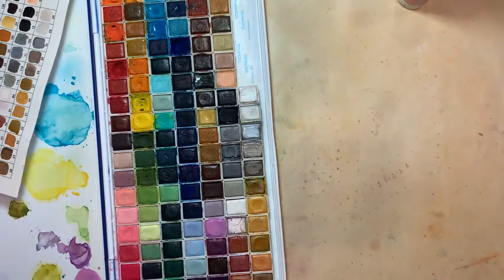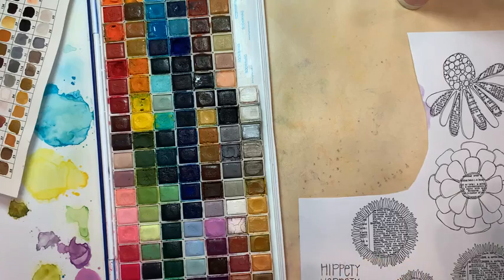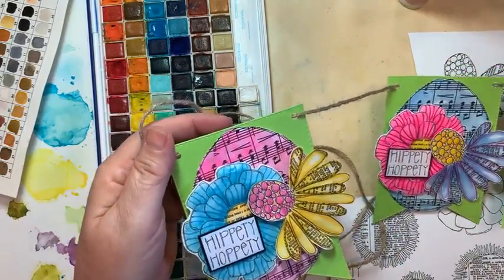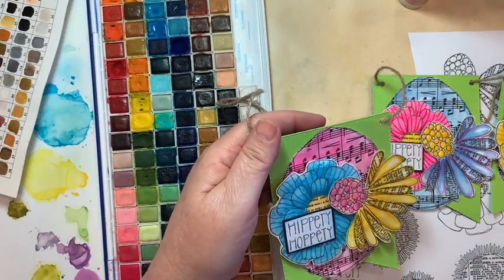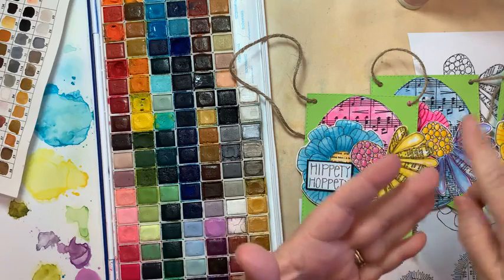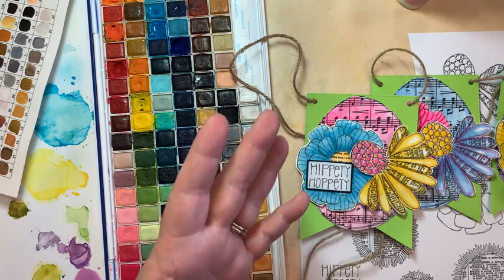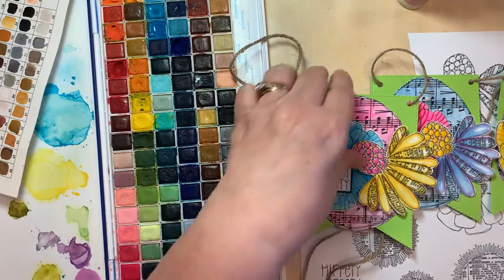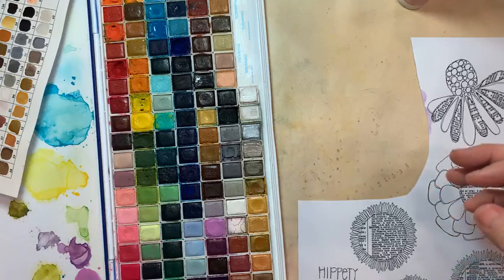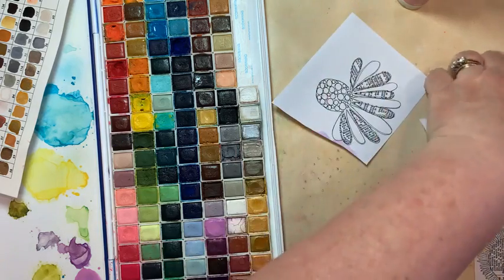Let that dry and while we're letting it dry, we'll paint something else. Another thing that Carmen created was this banner. I want to create these images to maybe be a card front. I want everything to be something you can make a banner, a card, or an ornament — maybe you have one of those trees you can hang Easter eggs on, or you just make a door hanger. Let's do these flowers and I'll show you some fun stuff we can do with that. These are just on copy paper.